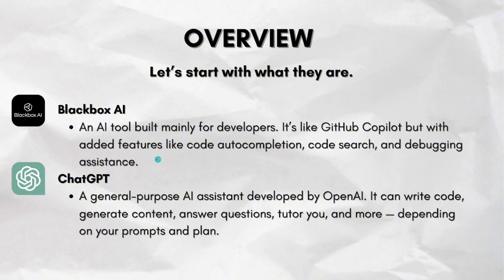Blackbox is an AI tool built mainly for developers. It's like GitHub Copilot, but with added features like code autocompletion, code search, and debugging assistance.